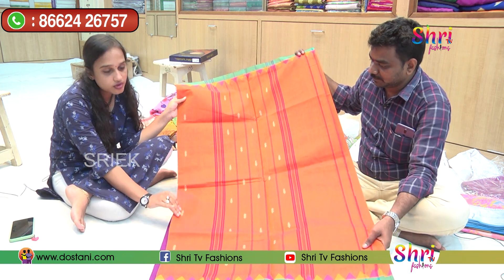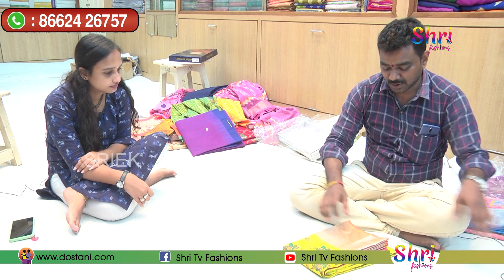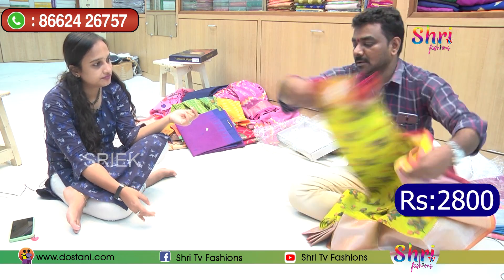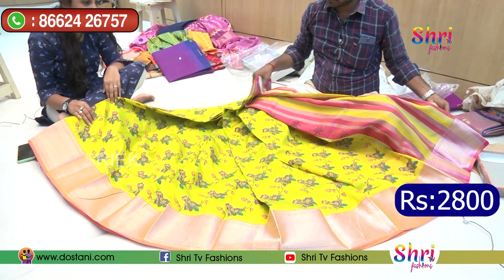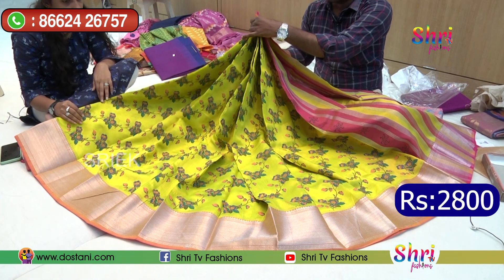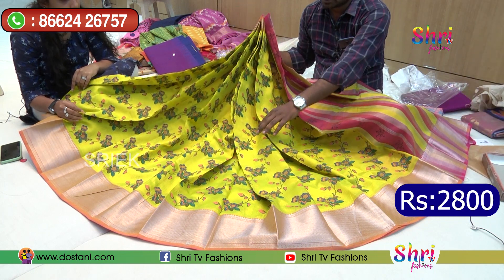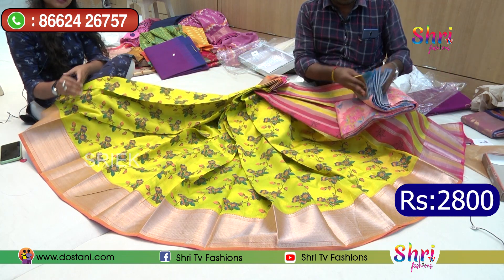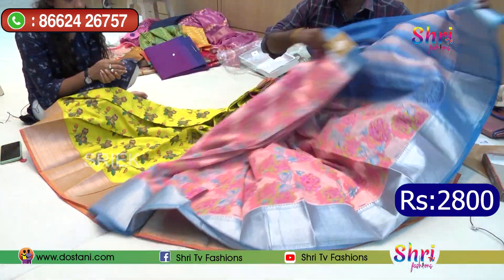This is also a good handloom saree. This is Mangalagiri Pattu — my own home company product. This is actually priced at 3600 retail, and we will give it at wholesale customer price. You can also see these designs, as there are different patterns inside. This is not manufactured in Mangalagiri.